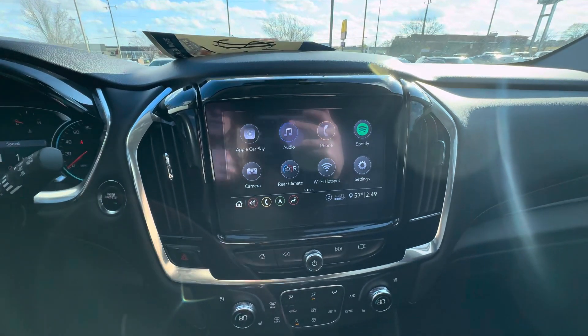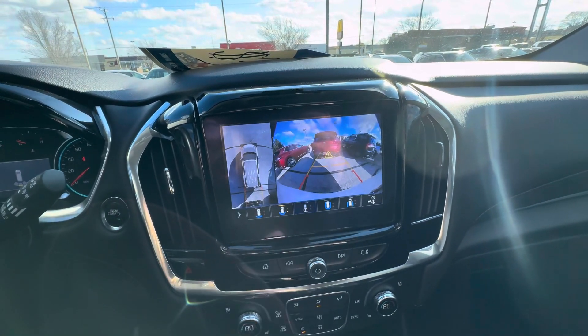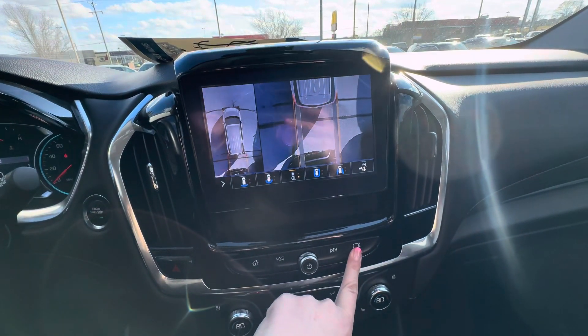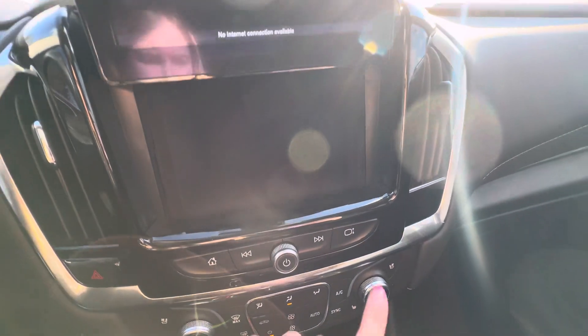I put the vehicle in reverse. You do have the surround vision — you have different camera views and angles, and you can turn surround vision on or off. If you press this button down, that will go up and you do have some storage space in there.